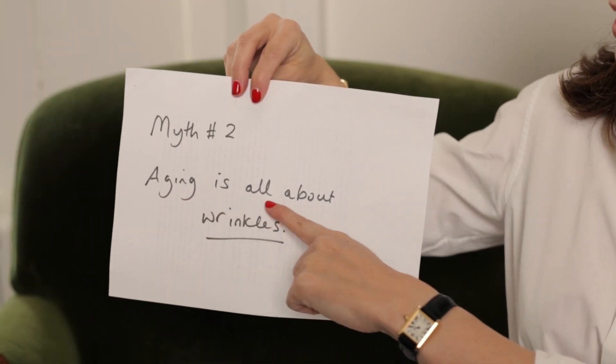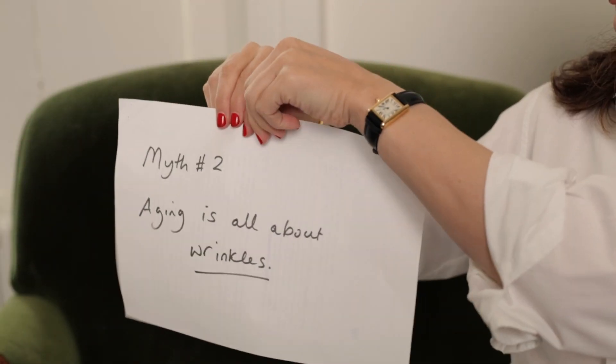Myth number two: aging is just about wrinkles. No — and this is borne out by the number of women who come to see me who've had Botox and fillers but are still not happy with how they look. And they're right, because the brain knows that even if something is stretched out and smooth, if the texture isn't improved, if the skin tone isn't even and bright, if the skin isn't healthy and hydrated, you're still not as attractive as you might otherwise be. There really is no substitute for putting in place a solid skincare routine.